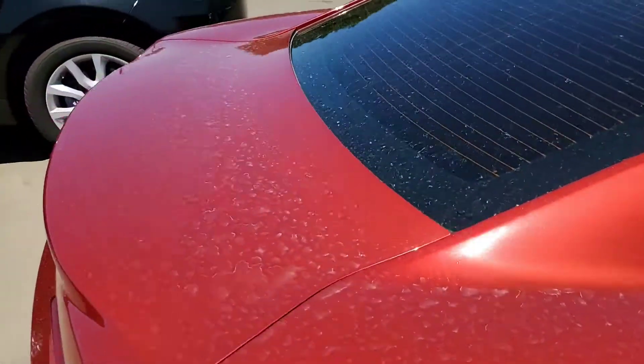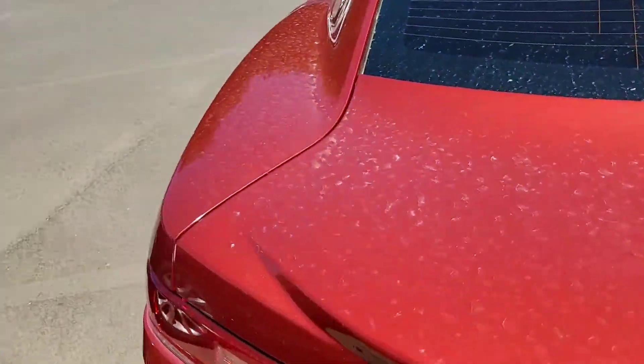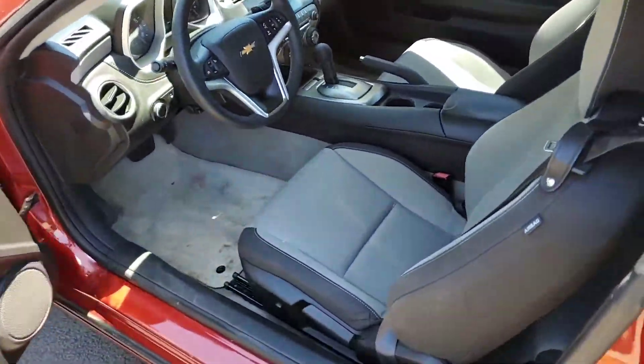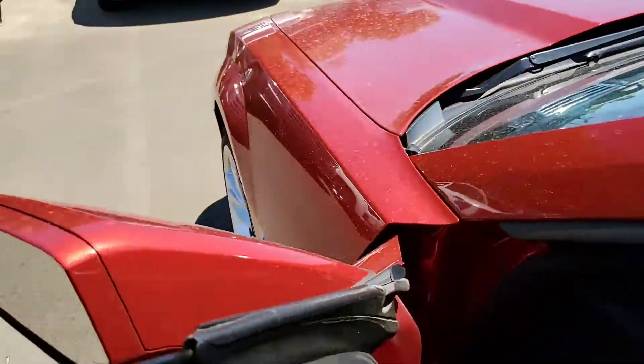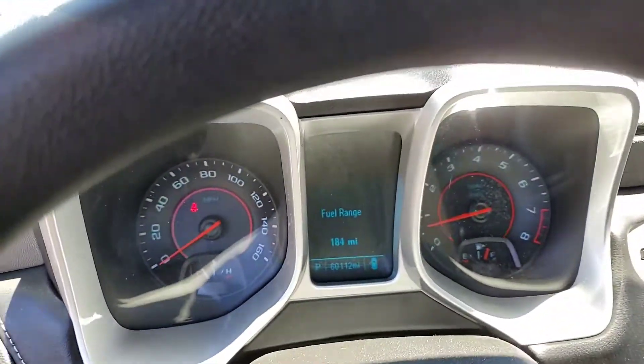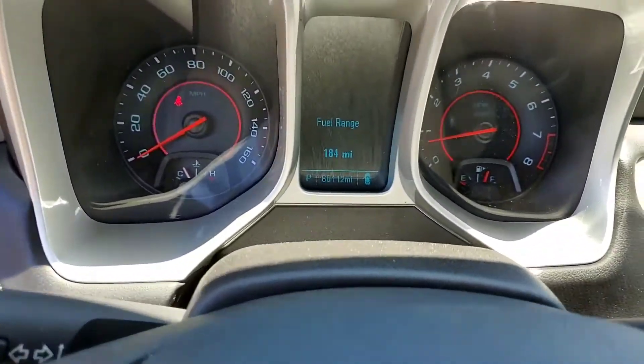We're going to go around to the driver's side. This Camaro will come with two keys. I know keys are expensive, so we do our best to make sure that our cars come with two keys. 60,000 and 112 as far as your miles.